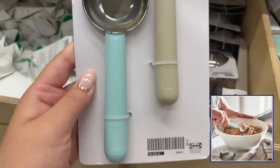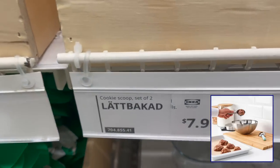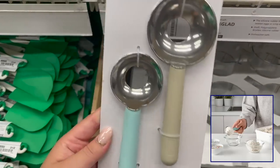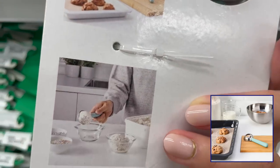I also found these cookie dough scoops. These are perfect — a set of two for $7.99, perfect for creating that nice cookie shape and making it so simple to load onto the pan. You can also use this for meatballs and ice cream.